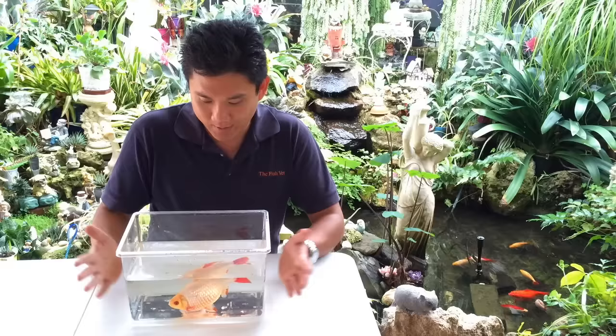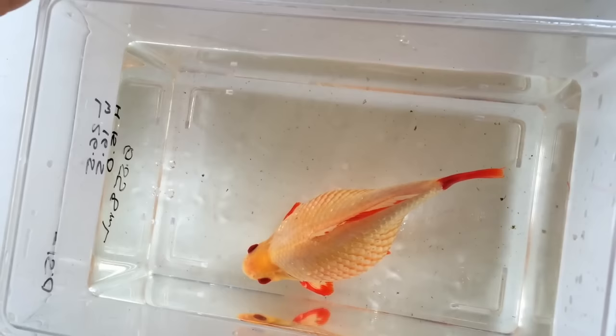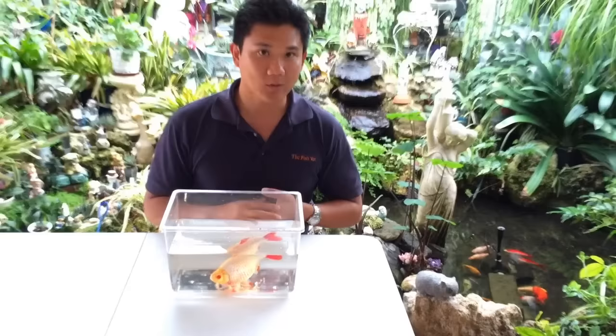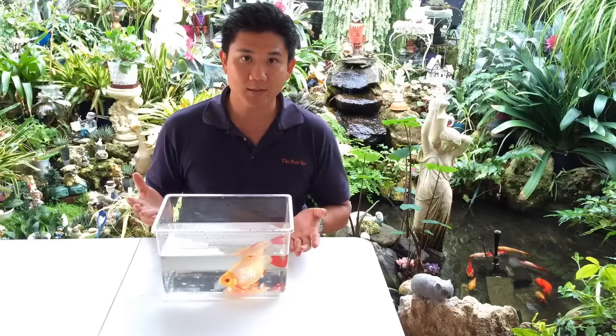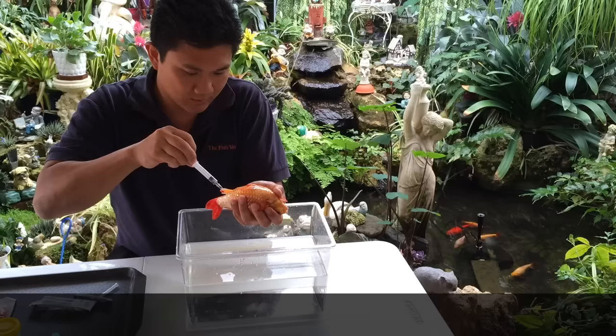This fish is not only round but in a very advanced stage where the scales are actually starting to protrude — this pine cone appearance tells me it's pretty late stage, with some organ failure in terms of blood circulation and kidney function. Sadly, in this case this would be a euthanasia candidate, but once euthanized we can open them up and see what's actually wrong and what we can do to help the others in the population.